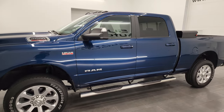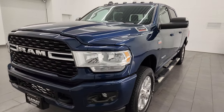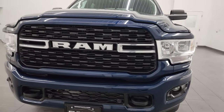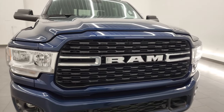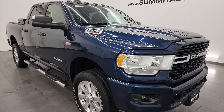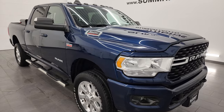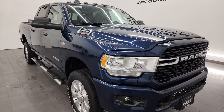This 2022 Ram 2500 has the 6.4-liter V8 Hemi engine, paired up with the 8-speed automatic transmission. This truck has been fully safetied and inspected by our service shop, has a fresh oil and filter change, all the fluids have been checked and topped off per the state of Wisconsin inspection process, and this truck is 100% ready to go.